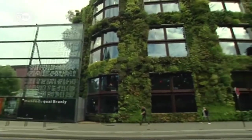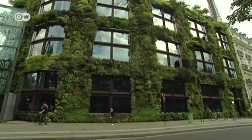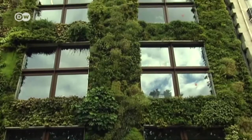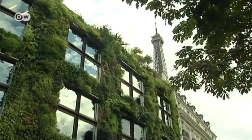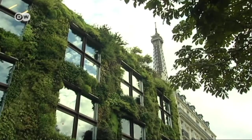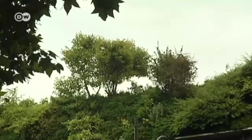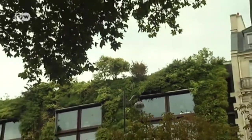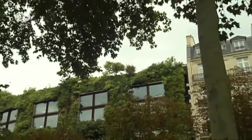Blanc's first major public project involved creating a vertical garden in 2006 for the Paris Museum, Musée du Quai Branly, next to the Eiffel Tower. It was quite a challenge. This facade of the museum is exposed to the north and is opposite the Seine River. That means there's a lot of wind, and it wasn't easy to find plants that suit those conditions.